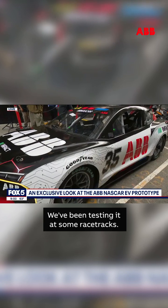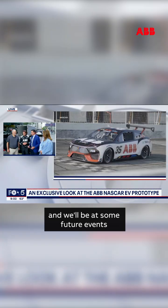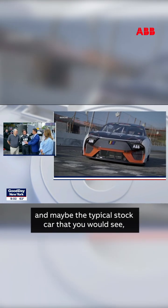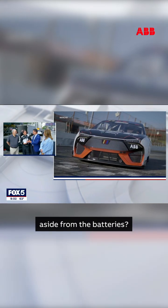We've been testing it at some racetracks. It's a lot of fun to drive, has a lot of power, and we'll be at some future events, including championship weekend out in Phoenix, Arizona in a few months. What's the difference between this vehicle and maybe the sort of typical stock car that you would see, aside from the battery?